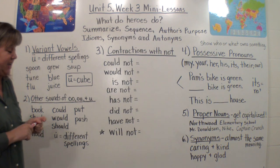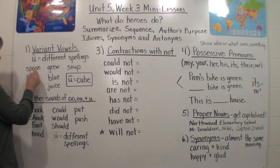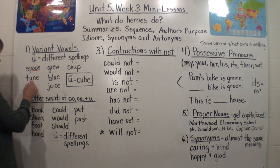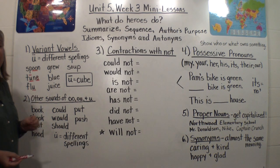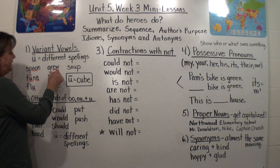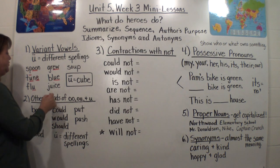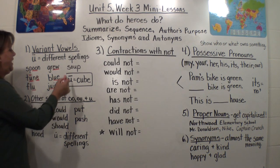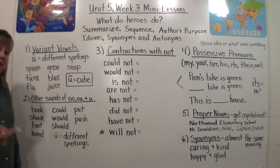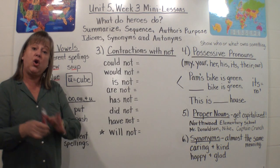What I want you to understand is that we have different ways of spelling 'oo.' In spoon, it's O-O. In tune, it's U, consonant, silent E — I'm going to put a macron above that U. In flu, it's just the U saying 'oo,' so sometimes one letter makes that sound. In grew, it's E-W. In blue, it's U-E. In juice, it's U-I, and that silent E is there to make the C say the S sound. In soup, O-U says 'oo' — remember on our Vowel Team poster: 'trout soup.' O-U can say 'owl' (the pinching letters) or 'oo' like in soup.